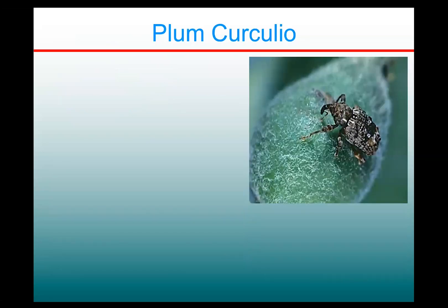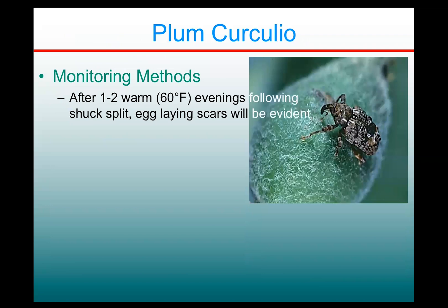In terms of managing plum curculio, it's not really practical to try to monitor for them, but just be aware that after you get one or two evenings that are 60 degrees or warmer after the shuck split timing, the adults will be active in the orchard and starting to lay eggs. If you're seeing egg-laying scars, that's an indication that you really need to attend to them.